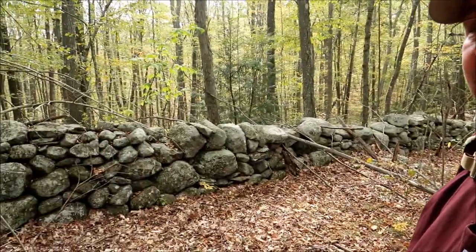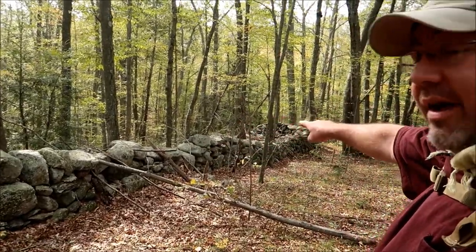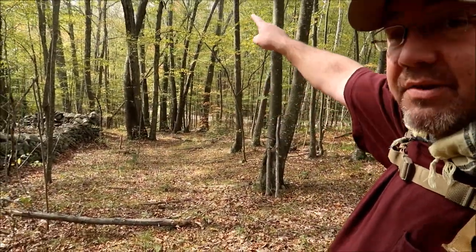I just disturbed a whole bunch of chipmunks — they all took off down this rock wall. And there are squirrels darting up that tree. I seriously just interrupted something. Looks like there's a whole love fest going on up here on top of this wall.